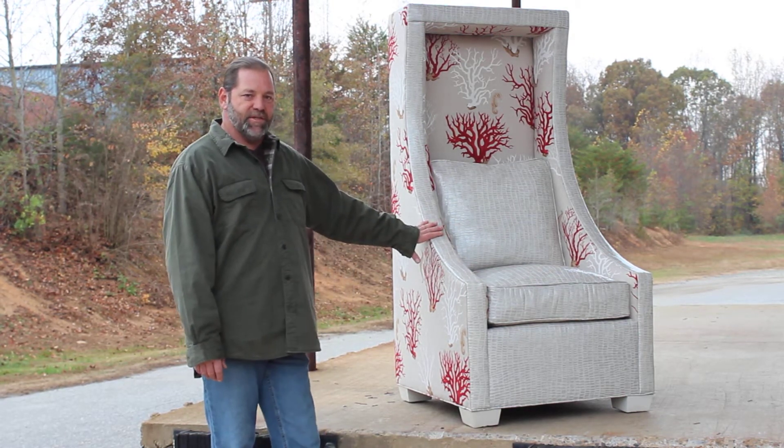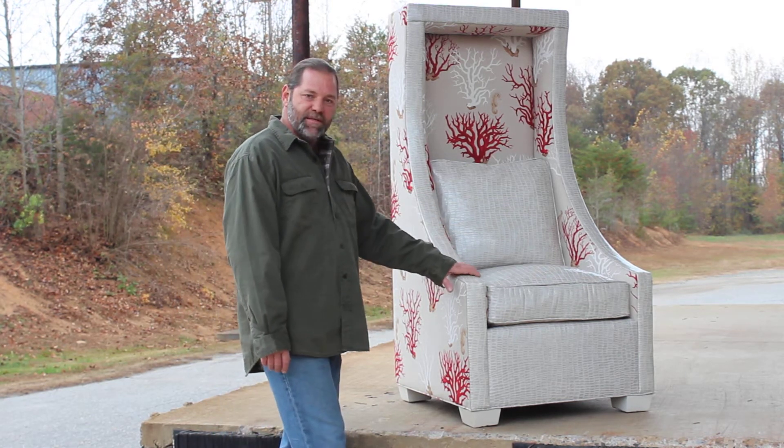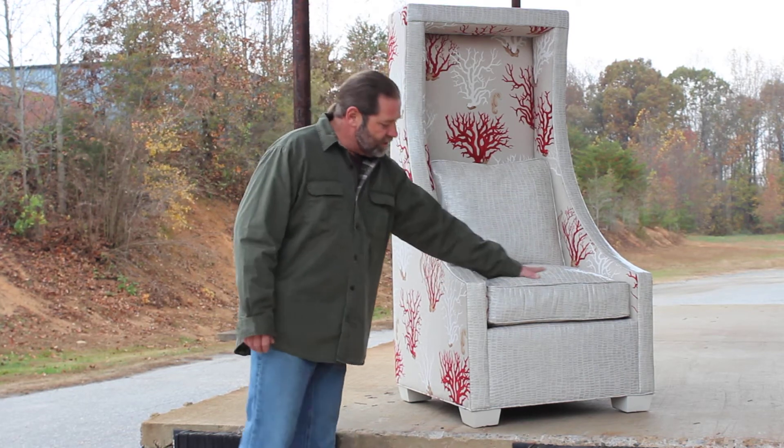I thought it was a beautiful piece, thought we'd show it to you. This is a patent leather, which has an alligator print to it. It's kind of a lady's shoe, really turned out really sweet on the sides, as well as the cushions in the front.